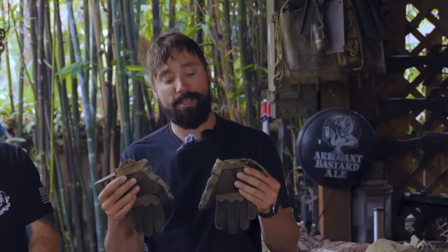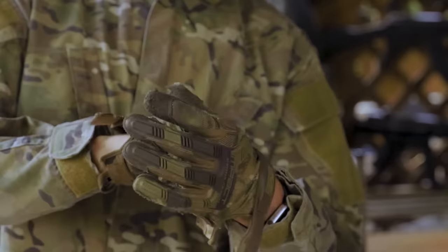Gloves — again, for all the reasons we talked about regarding keeping out the creepy crawlers. You will find yourself on the ground, crawling, slithering. You don't want to suffer a hand injury. Having a fairly robust type of glove is highly recommended. You're always using your hands for stuff, and when your hands get all sliced up — even from pampas grass or just stuff you're dealing with — and when your hands start getting infected and nasty, you really can't do anything. So a good pair of gloves, I can't say enough about them.